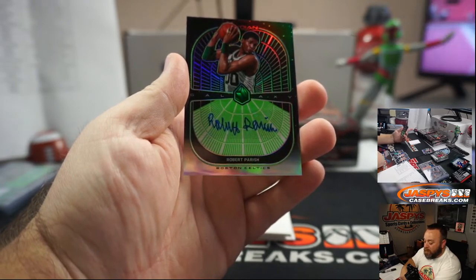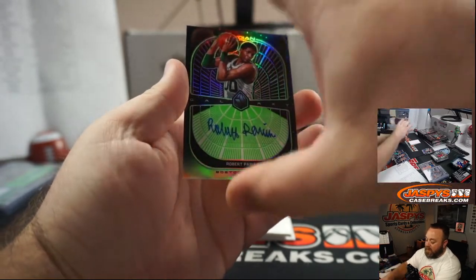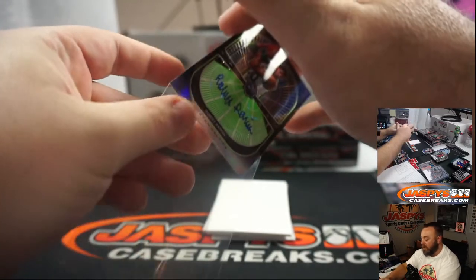Hall of Fame Auto — Robert Parish for the Boston Celtics. Galaxy Auto, green team-match color, 14 out of 25. Celtics are random number block — spot number four is Marcel Victoria.